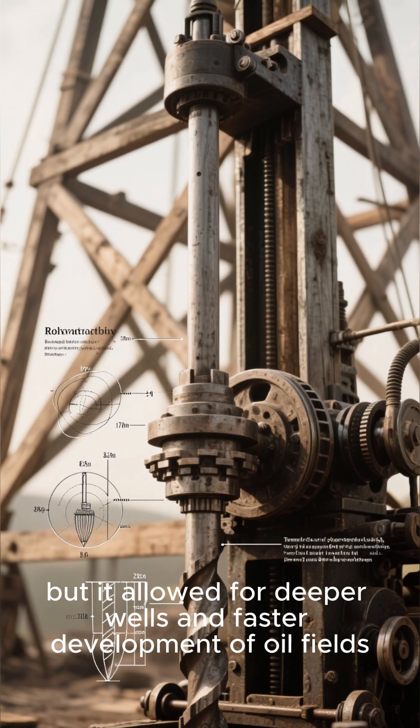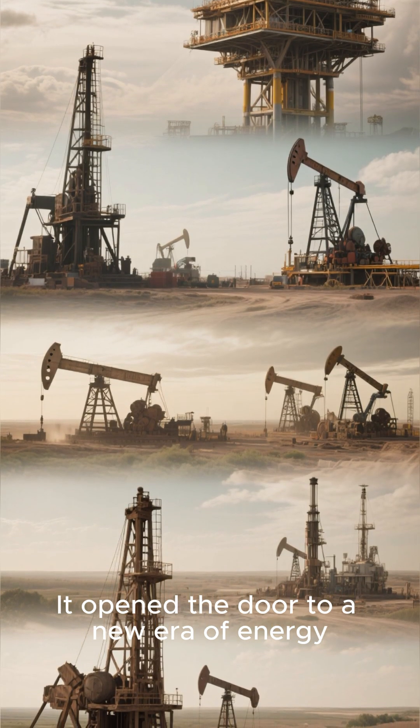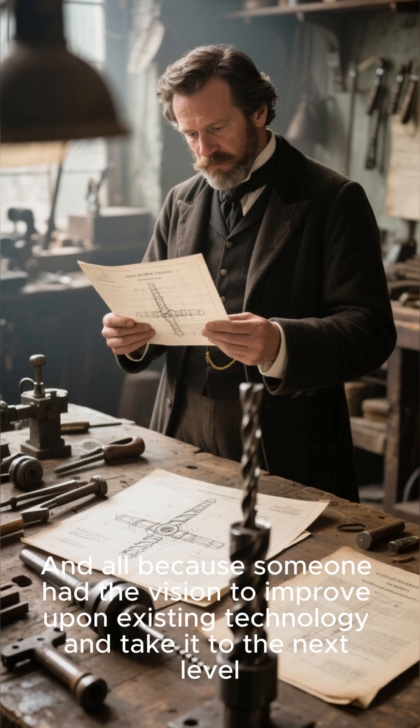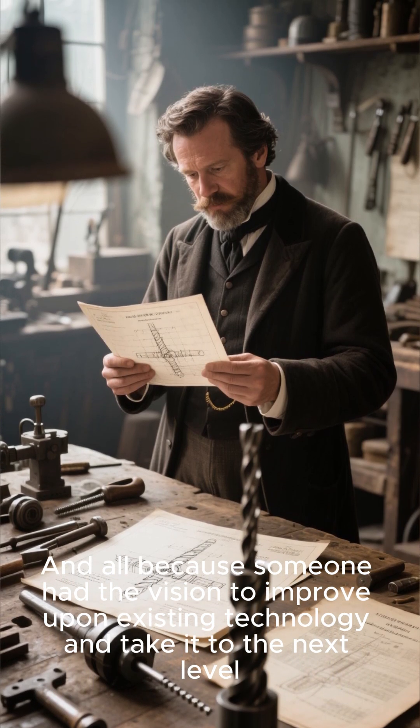Spindletop proved that rotary drilling was not only more efficient, but it allowed for deeper wells and faster development of oil fields. It opened the door to a new era of energy exploration and production that would shape the 20th century and beyond — all because someone had the vision to improve upon existing technology and take it to the next level.